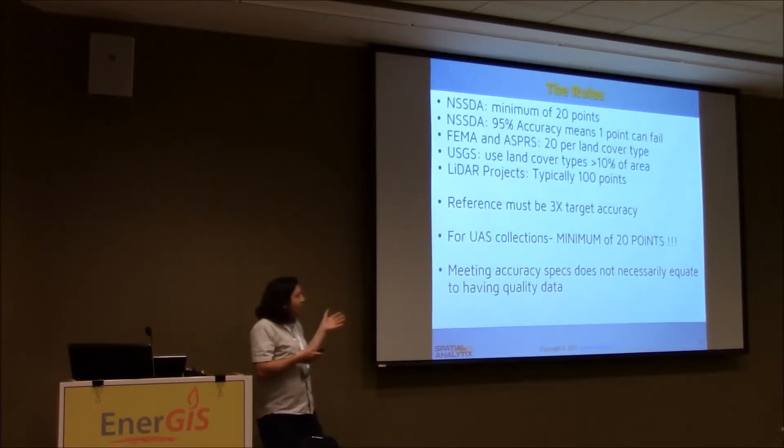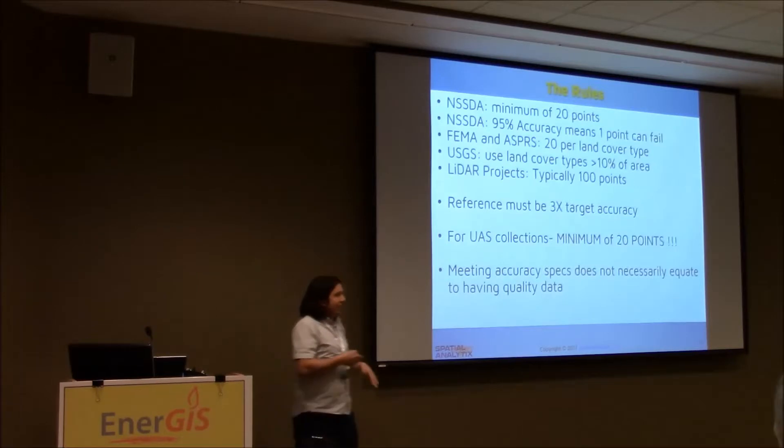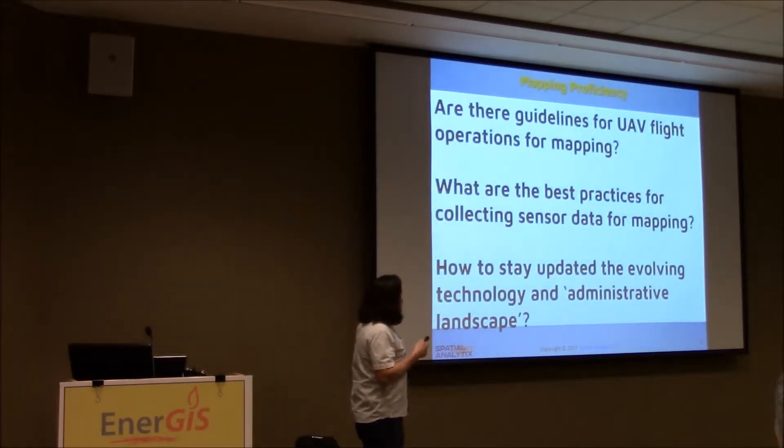Mike's talk was excellent because he told you how in-depth you can take this. What's really nice is he told you that you can get away with eight control points sometimes, which is pretty nice for drone work. The idea is that you gain efficiency through proficiency — and that's kind of the fun of any project.